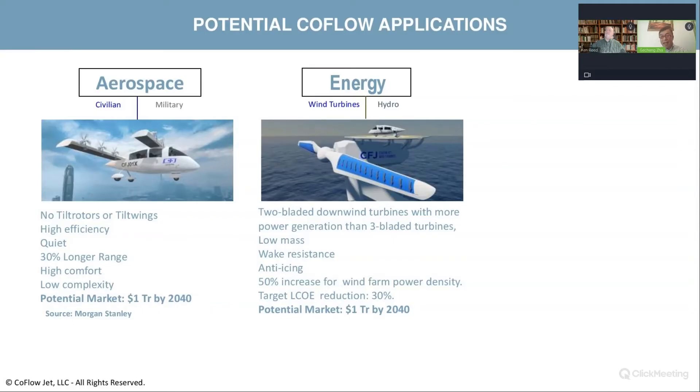That 20% increase in power output brings a lot of advantages, because when you reduce one blade you reduce a lot of weight — and those blades are very big. The GE recent turbine blade, for example, is 110 meters long and very heavy. So there are many advantages to reducing from three to one blade. This application has very high potential.